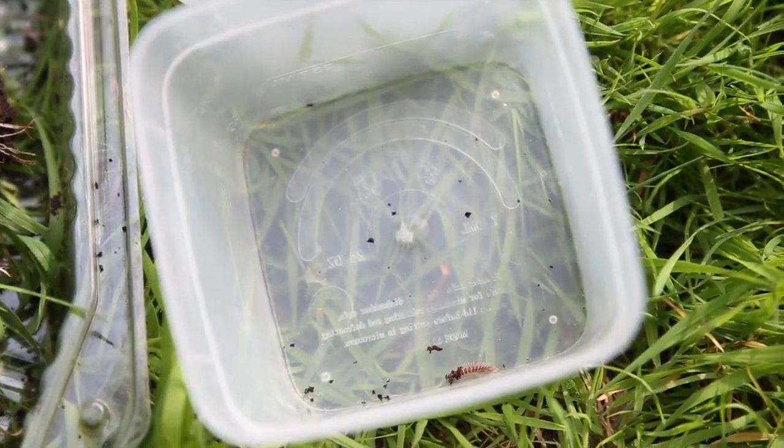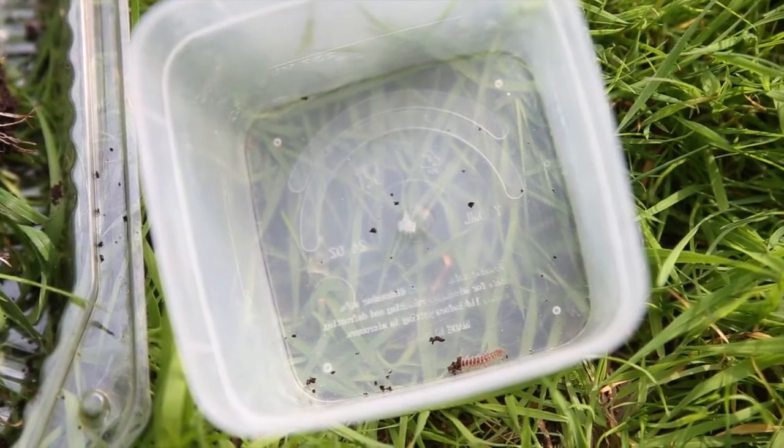An invertebrate is an animal without a backbone. It is soft on the inside and has an exoskeleton, which means it's like a shell, but it's kind of the outside of its body.